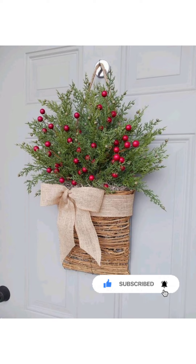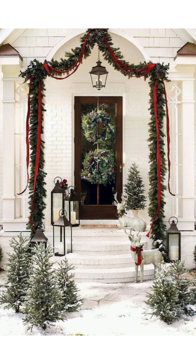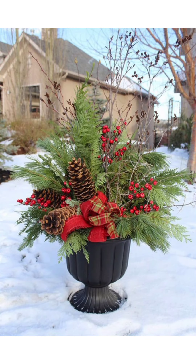Today we are delivering the magic of Christmas planters, especially the design to transform your front porch into a festive wonderland. If you have ever wondered how to elevate your outdoor decor during the most wonderful time of the year, you are in the right place. Let's unwrap the secrets together.